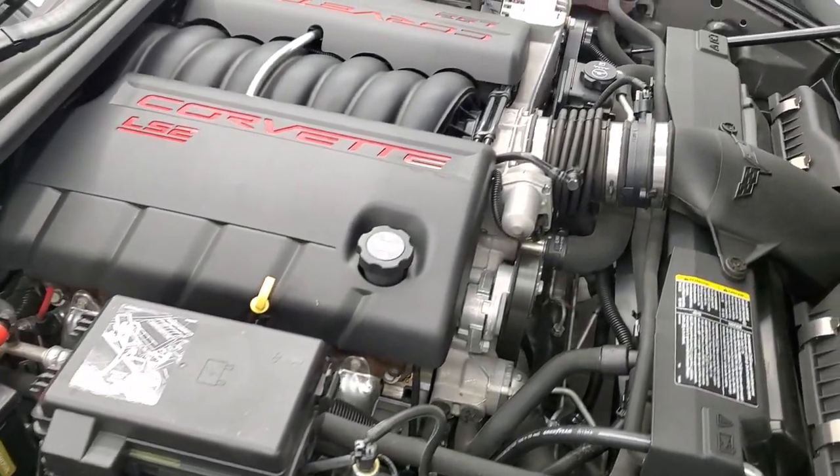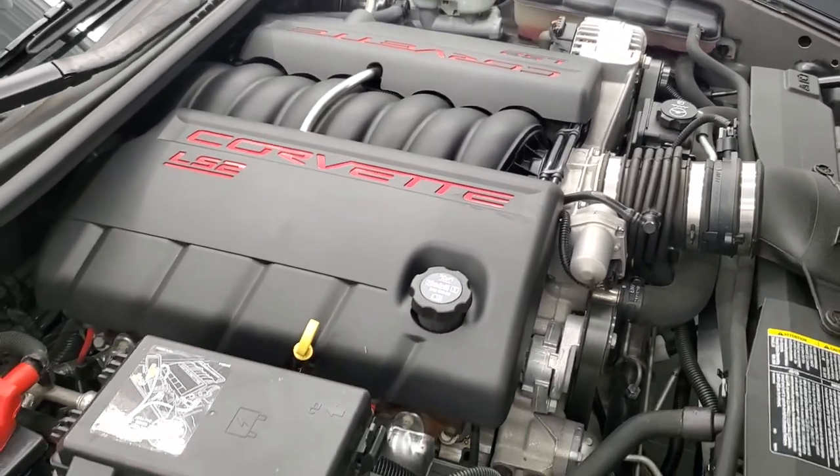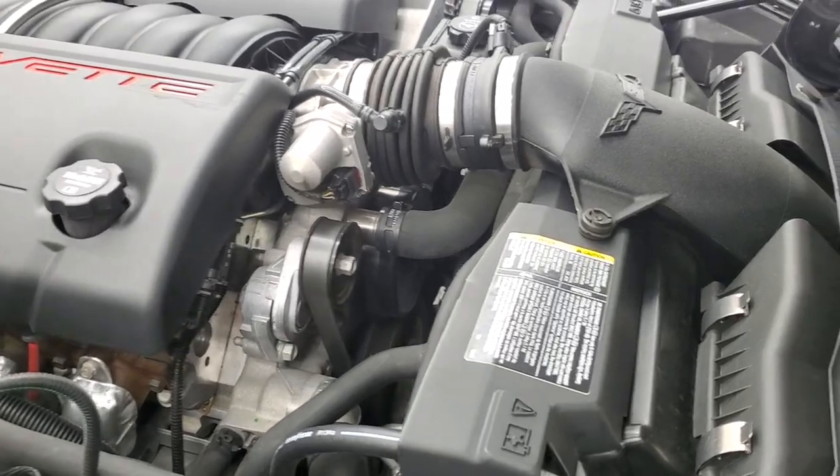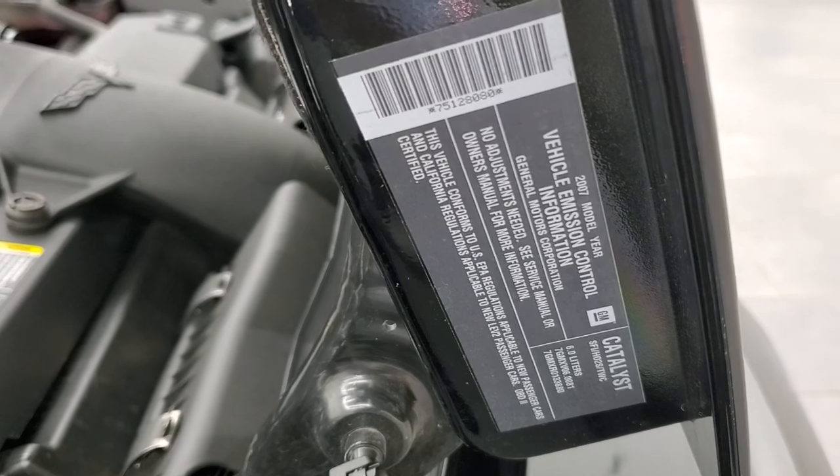The engine bay is very clean and it runs very smooth. Once again, this car has been fully safetied and inspected by our service shop. It has a fresh oil and filter change, all the fluids have been checked and topped off, and this car is 100% ready to go.